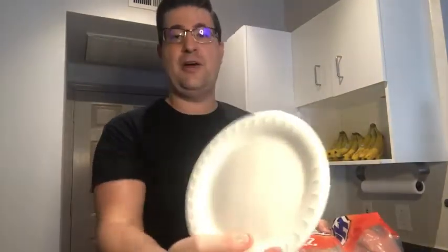If you need to reheat something in the microwave real quick, it's great for that if you're just doing it for a short time. They're pretty heavy duty too, so it's not a super flimsy plate that'll just collapse on you. You can put a good amount of food on this plate.